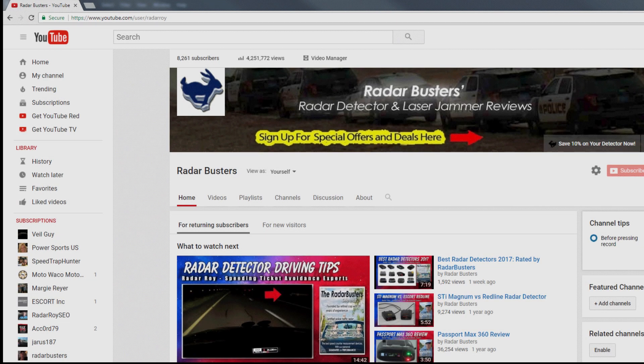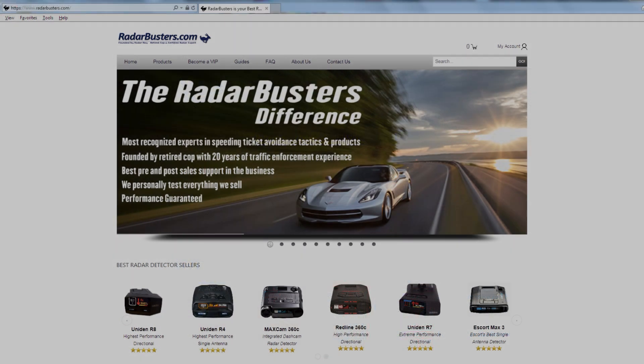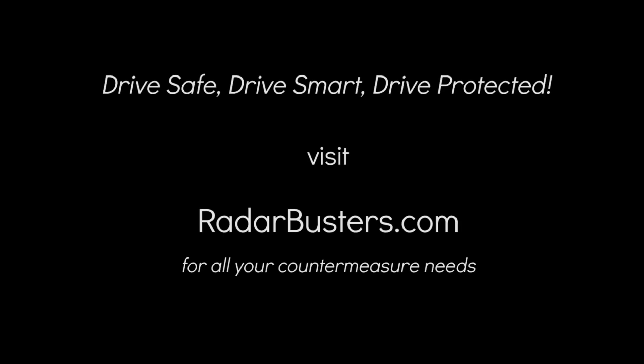I hope this video was informative to you, and if so please give us a thumbs up. Be sure to subscribe as we will have more videos coming your way. Also be sure to visit radarbusters.com — they have expert support staff that can help you determine what are the best countermeasure solutions for your particular driving circumstances. Thanks for watching, and remember to drive safe, drive smart, but most importantly drive protected.